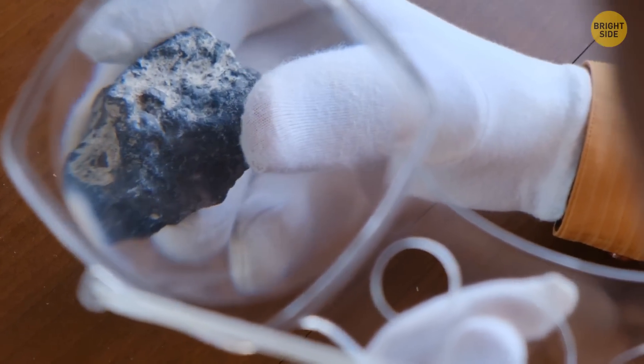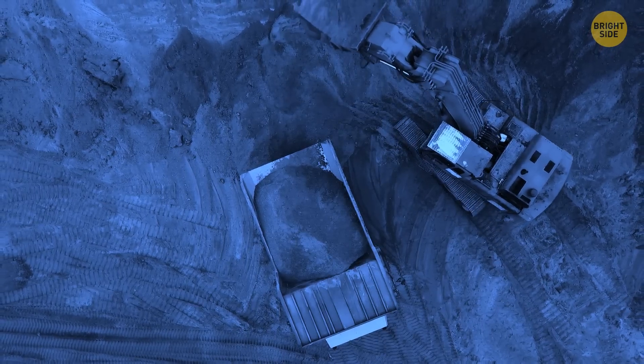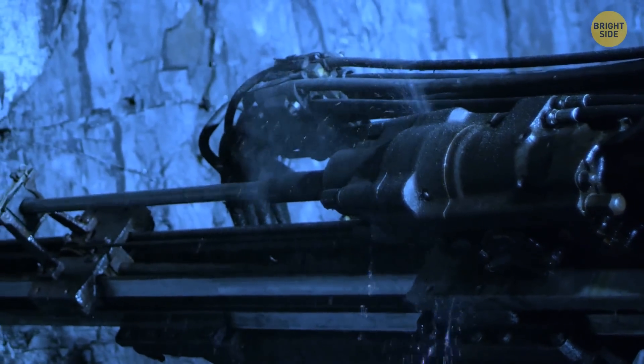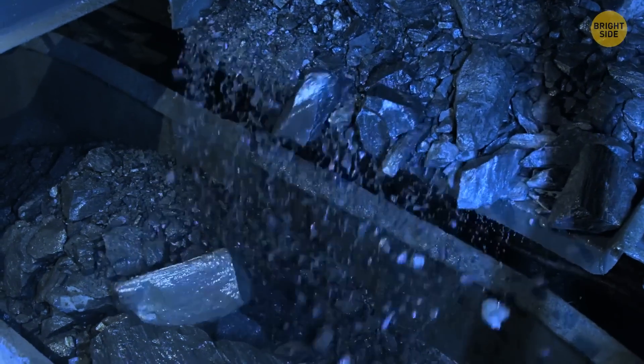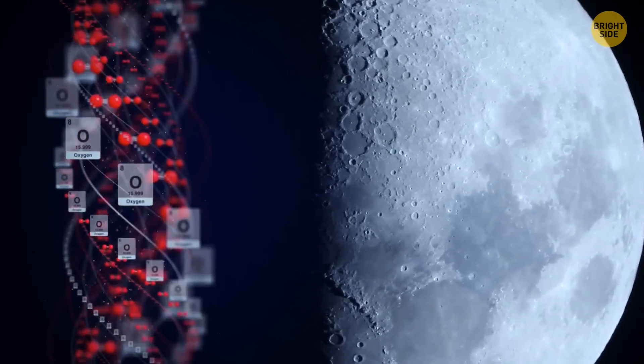Not so fast. The oxygen in those rocks is very tightly bound into the minerals, and to break these components apart, we'd need tons of energy and special equipment. But if people managed to start this process, the Moon would deliver quite a lot of oxygen.